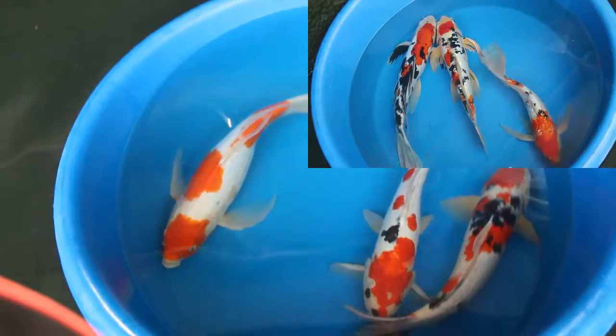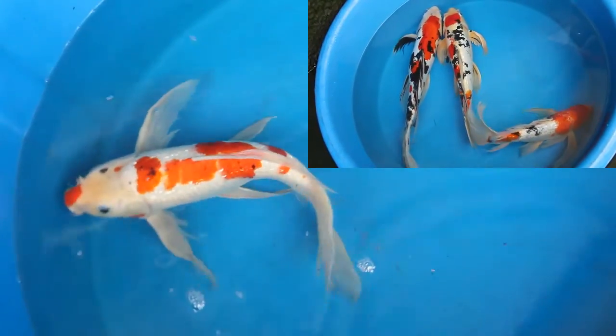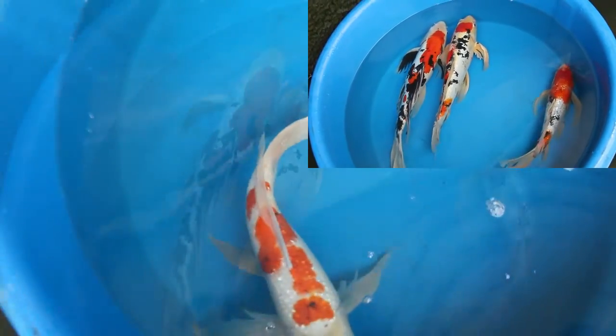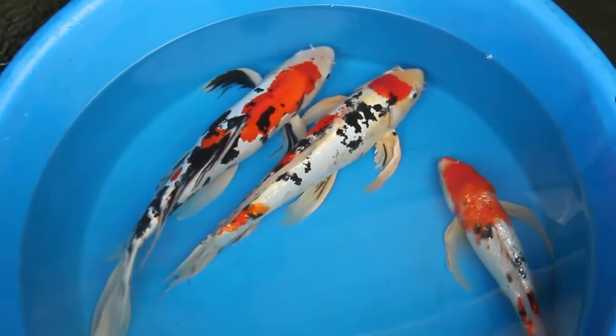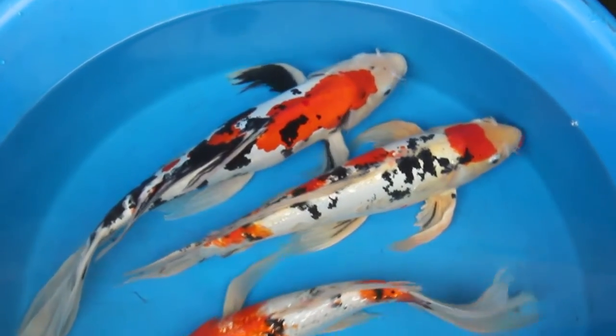These fish are available at a pre-order price discount. Once the fish are ready to ship, which will be approximately May 24th, the price of the fish will increase. If you would like to pre-order these fish at this time, you will receive a significant discount.